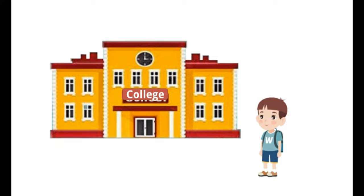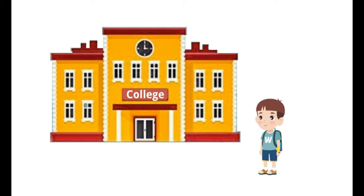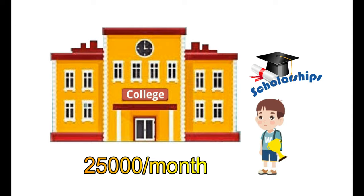Think of a situation where you have a dream college and you are very excited to go there. Finally, when you get admission, the college is also so excited to have you, and in that happiness, they provide you with a scholarship worth 25,000 per month. That is a very huge amount for an undergrad student.